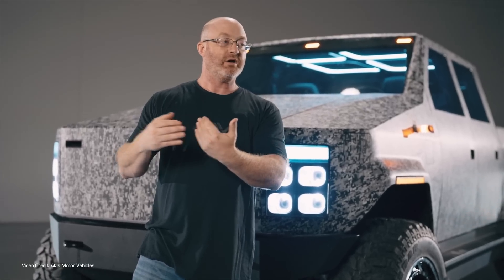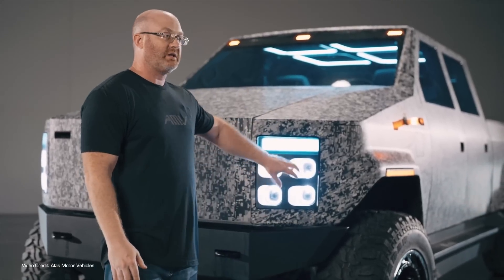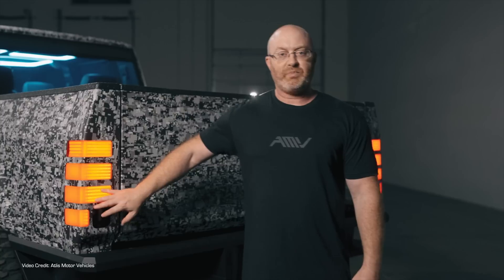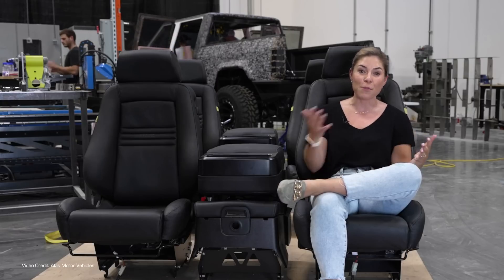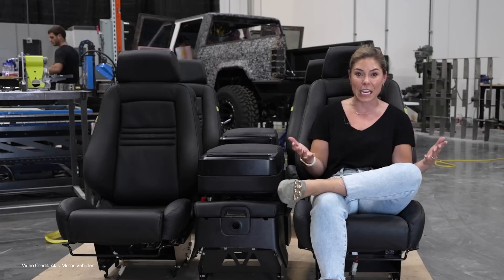Atlas have rationalised components to make sure they are used in multiple locations where possible. The active projector DRLs that make up the headlights — Atlas uses exactly the same module at the rear to provide illumination for backing up. The same steering rack installed at the front is installed at the rear to provide four-wheel steering. And the seats in the 40-20-40 split six-person cab? The four full heated and cooled seats are all exactly the same. In the four-door cab, the second row of seats can be removed for further interior storage, and being a purpose-built EV, it has a nice flat floor.